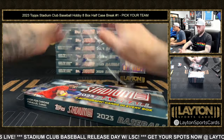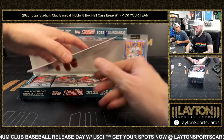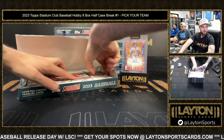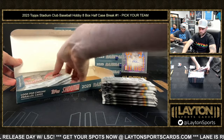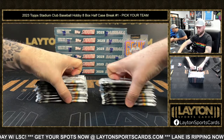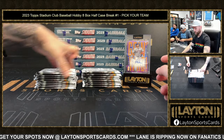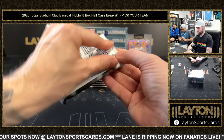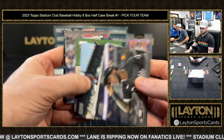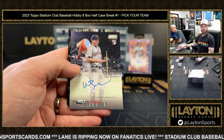Also got Fanatics Live, guys. Got the Vlado box topper right here — Joey V, baby. Vlado-matic. Should be in the Hall of Fame. I think he gets there — if guys like Helton and a few others are in, then yeah. Johnny Bench on the red foil. And a rookie auto for the Guardians — Will Brennan.